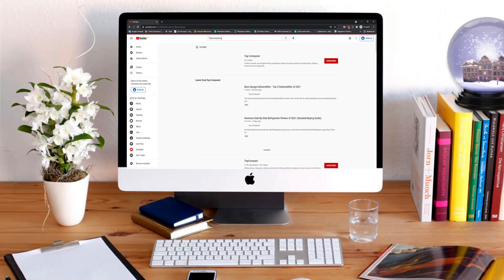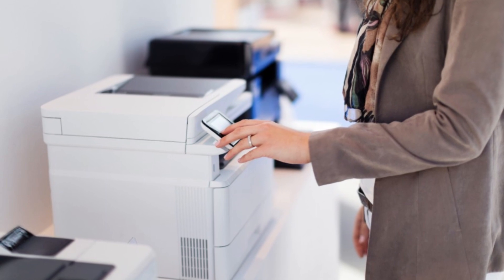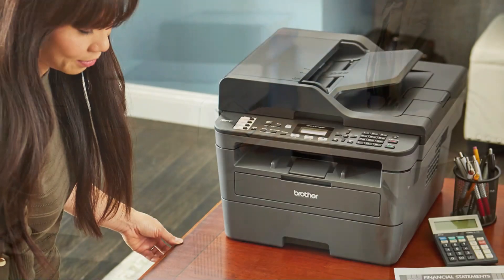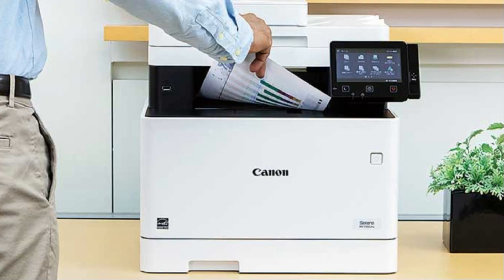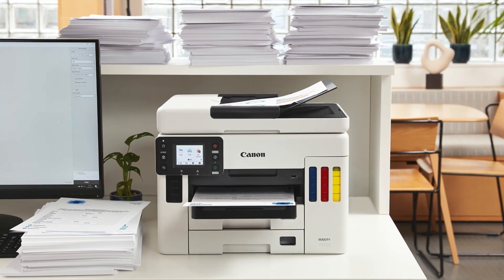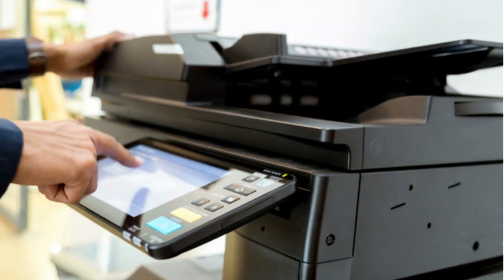Hi everyone, welcome or welcome back to Top Compared. Today we are going to have a look at the best color laser printers. These printers have been the most affordable and widely used for years. If you are a small business owner or a home-based professional, then this one is surely a great pick. So without any further wait, let's have a look.